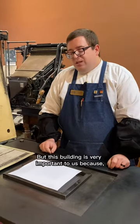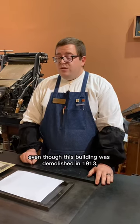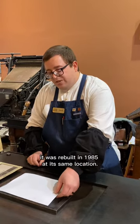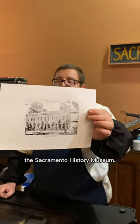This building is very important to us because even though it was demolished in 1913, it was rebuilt in 1985 at its same location and houses today the Sacramento History Museum.